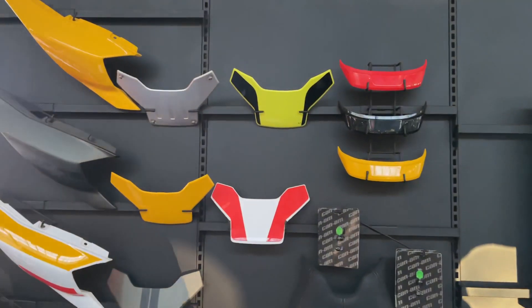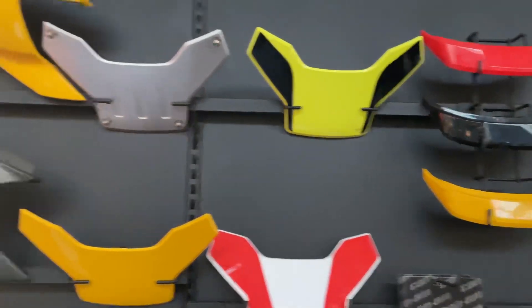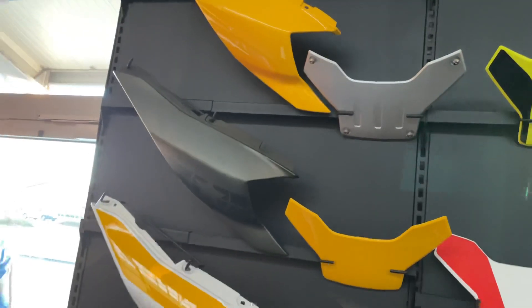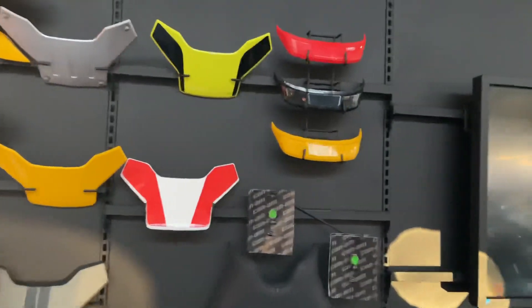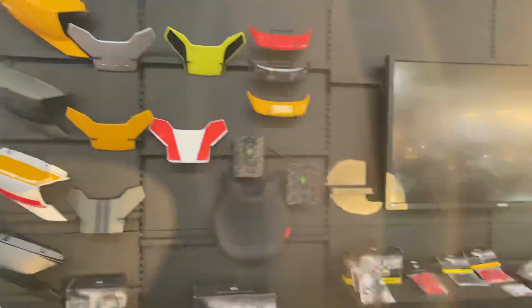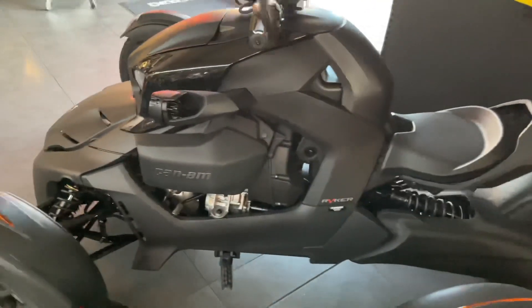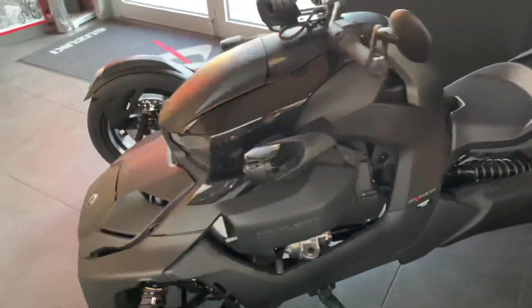Here again at the colors: the neon yellow is the new color, but it costs extra. The standard colors are yellow, black, and the solid red as you can see now. And then there are these additional colors available. I'm curious how the Rally will look — I'm already looking forward to seeing it.